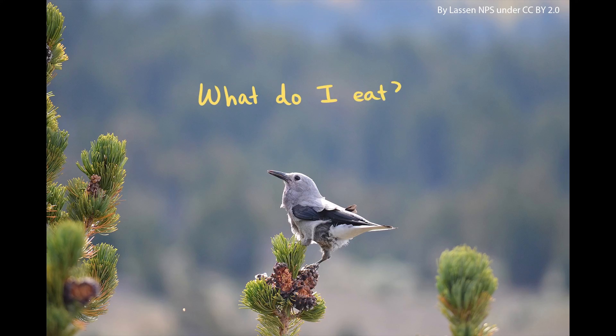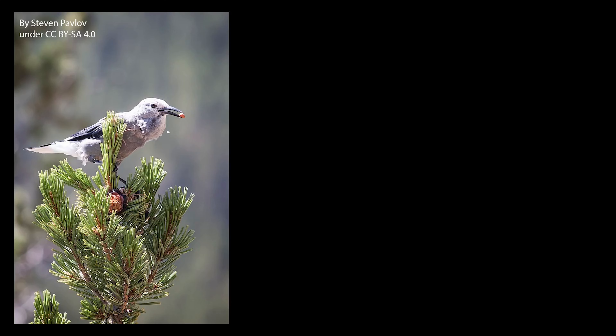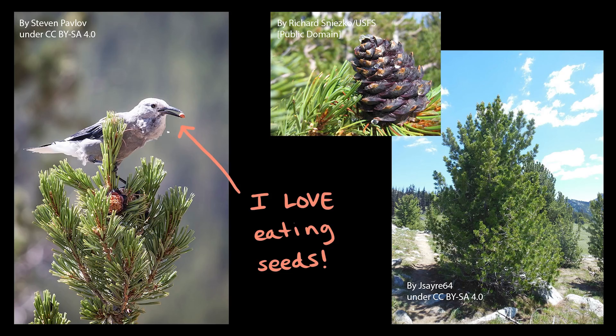But what would this bird possibly eat in this kind of ecosystem? I'll give you a hint — it's in the bird's name. Turns out that Clark's Nutcrackers love eating seeds, and not just any seeds, but mainly the seeds of pine trees, like this one, the whitebark pine. And it's actually good for the trees that nutcrackers eat those seeds.